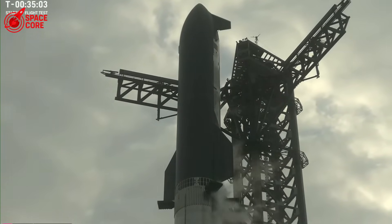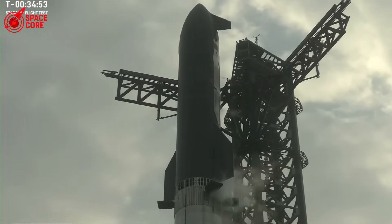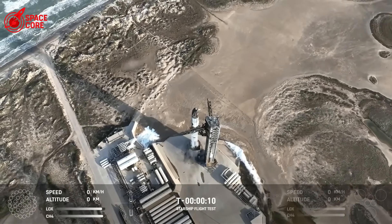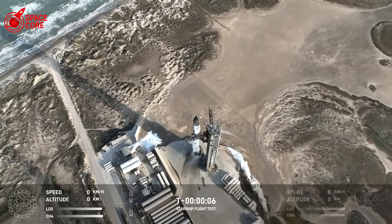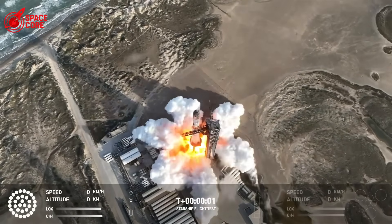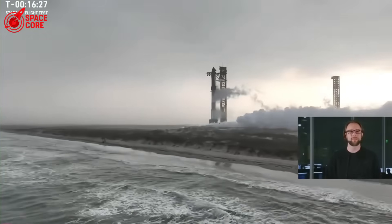The question now isn't when humans will reach Mars. It's whether Starship will ever be safe enough to carry them there. So here we are: Ship 36 is gone, the V2 design is in question, and SpaceX's Mars timeline just got a brutal reality check. But maybe that's exactly what needed to happen.